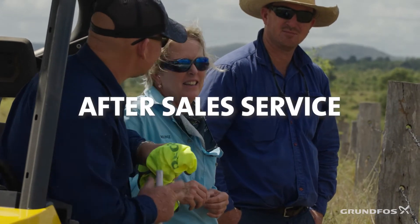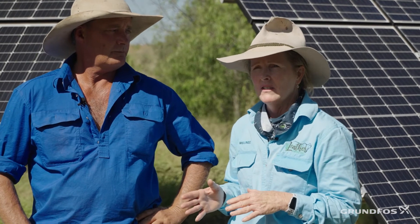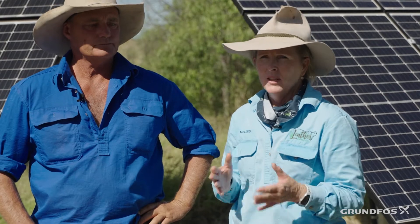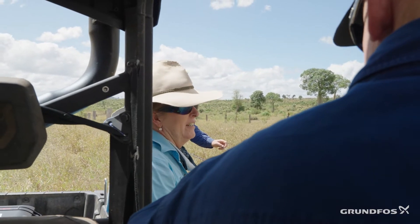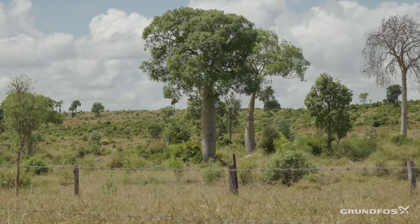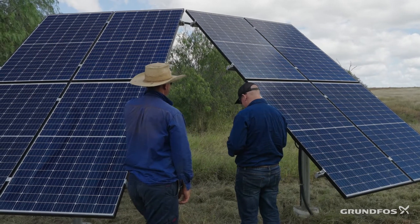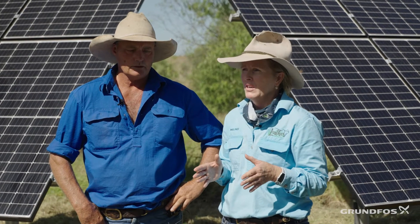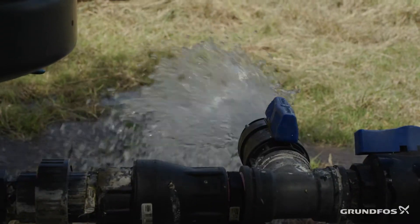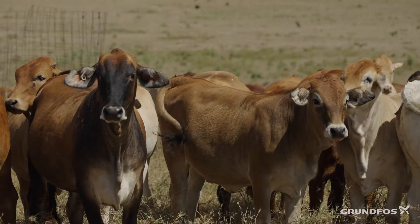The other thing with Grundfos that's really been a benefit to us is the after-sales service. When we've had any issues, technical problems, or want advice on changing the capacity of the bores, Grundfos has been very helpful. That's really important for us because water is critical and we can't afford for it to stop. If we've got any technical issues, we need someone who's going to address it immediately.